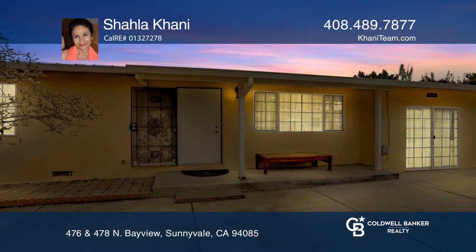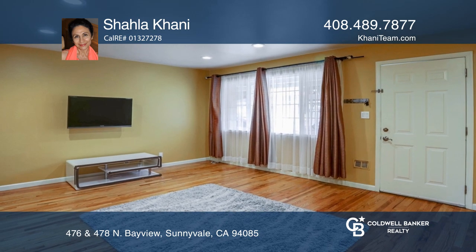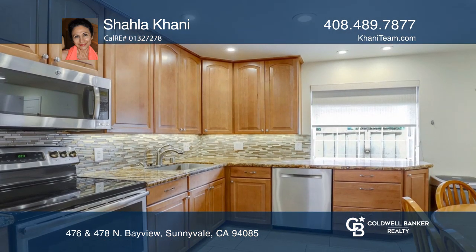Don't miss this updated duplex in the heart of Silicon Valley. It features a beautiful kitchen with maple cabinets, granite countertops, and stainless steel appliances.